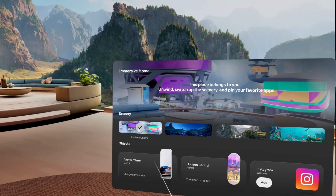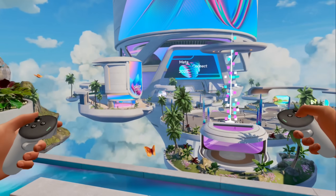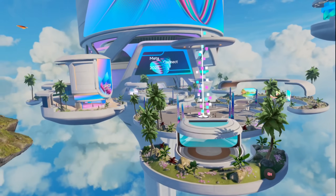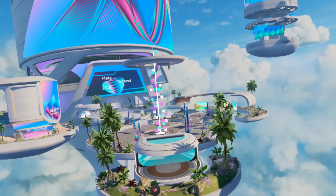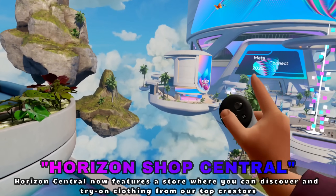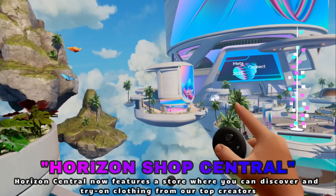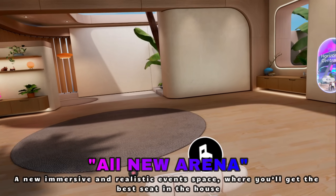Bringing it back to Horizon Central where you can really see the incredibleness — it's showing Meta Connect 2025, so I'm assuming Meta Connect 2025 is going to look a lot like this. Just look at the size of everything. There's a cool shop over here where, based on the PTC notes, you'll be able to buy top creators' clothing, along with arenas and other features launching soon.